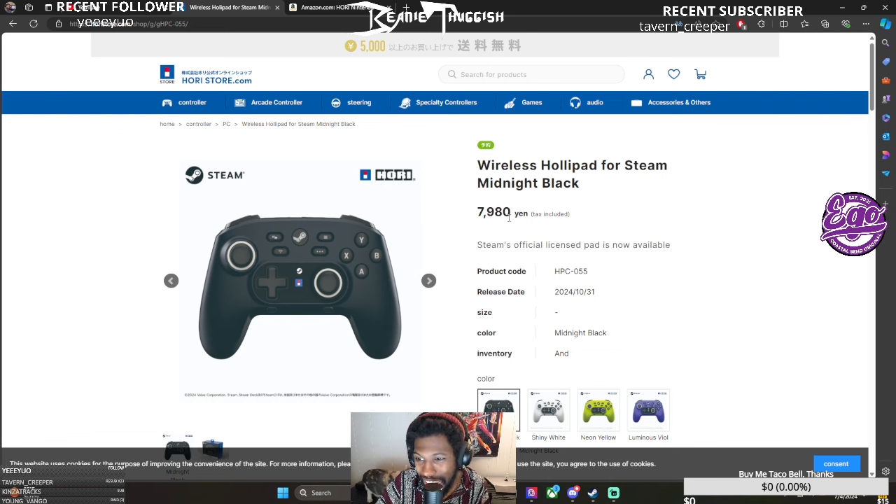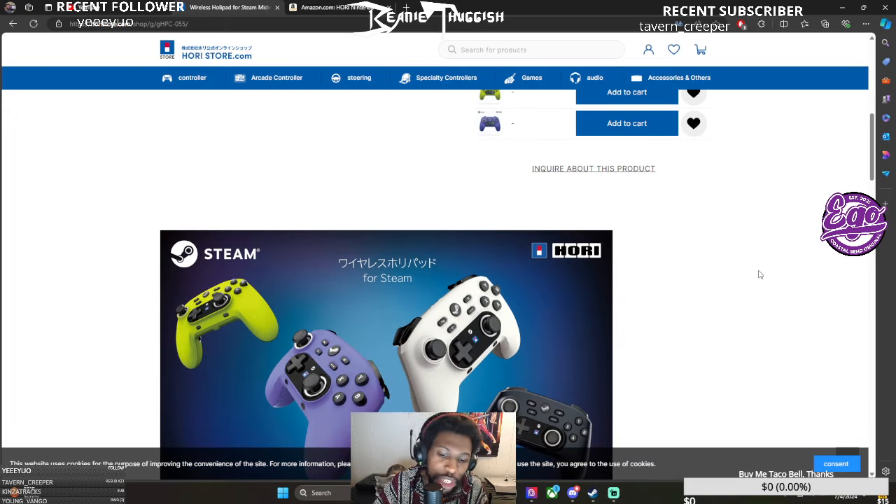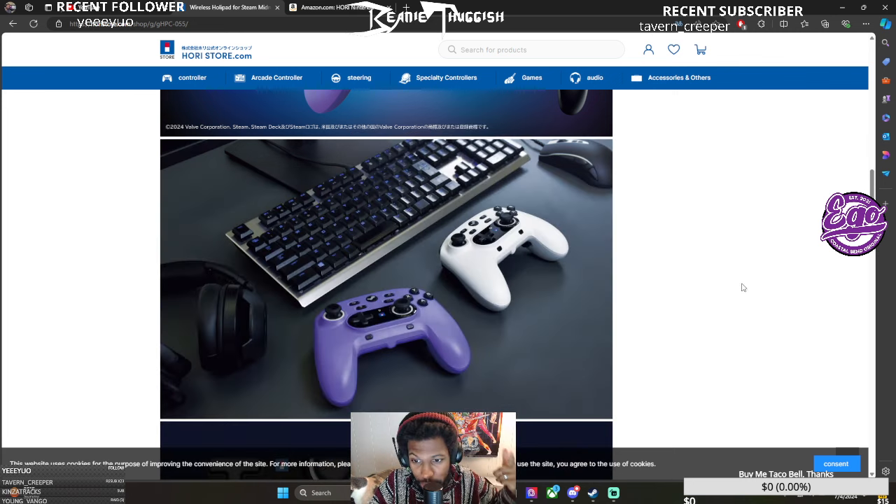It looks like it's sitting around 80 bucks or something. Seems reasonable, especially for a pro controller. Let's look at its features — I don't know Japanese. Here it is in comparison to, like, a keyboard and mouse, so you can see the size of it. It looks relatively healthy size, like a full-featured controller, full hand size. Those buttons look very chunky — very chunky buttons.